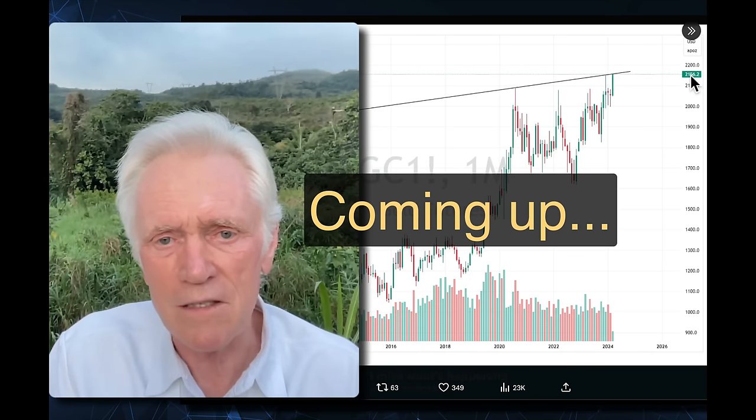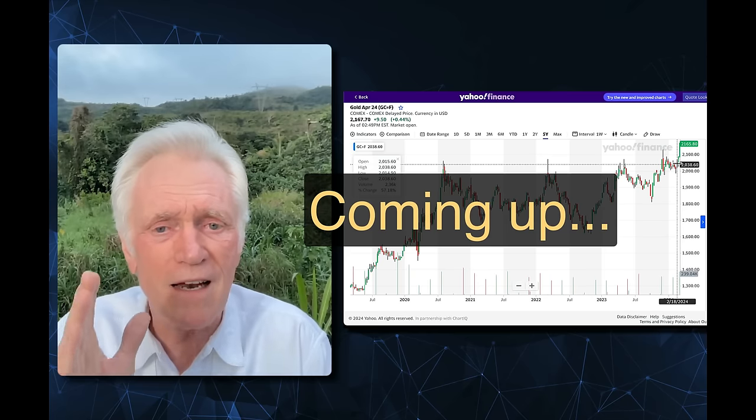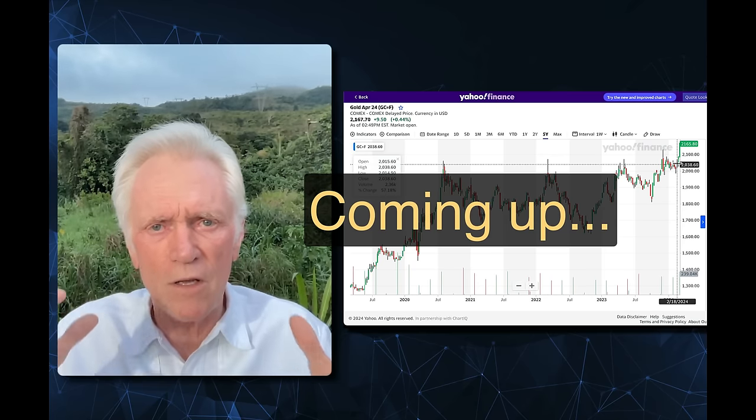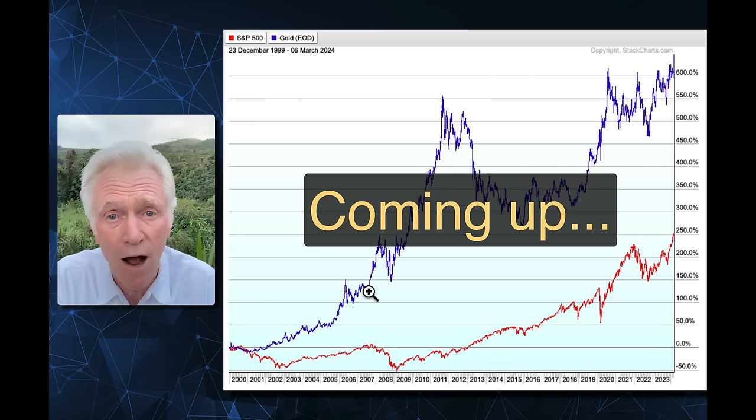Now we're off to the races. This is brand new uncharted territory. This is three and a half years of energy building, of pressure building. The hardest thing is to not let the bull buck you off its back.